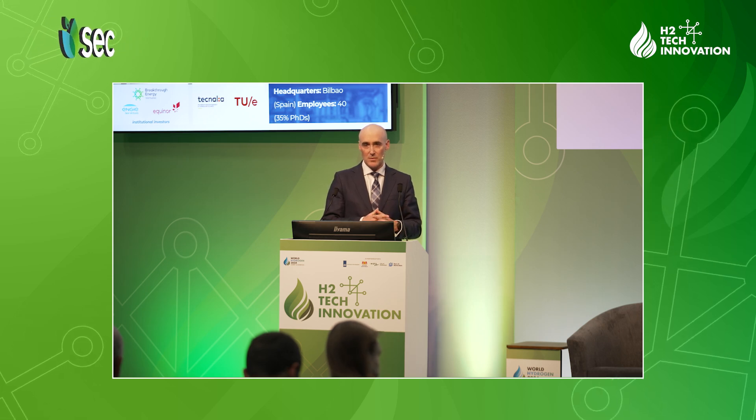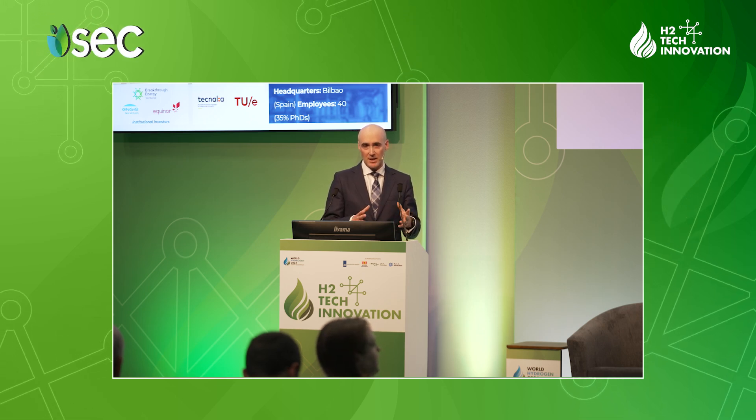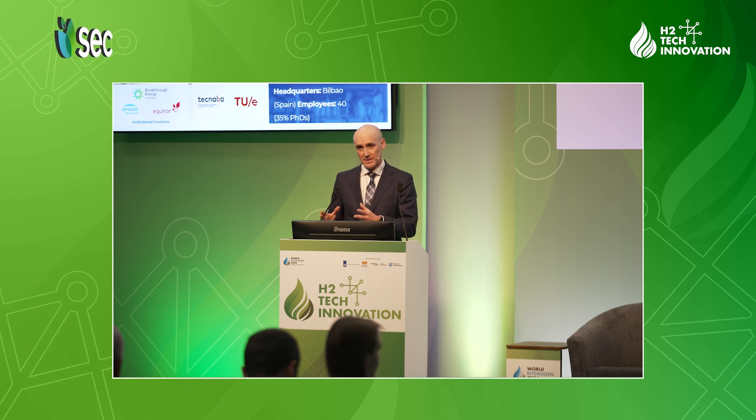First off, a few words about the history of the company. Isosite comes as a result of more than 10 years of research effort between Tecnalia, the largest private research center in Spain, and also the Technical University of Eindhoven in the Netherlands.